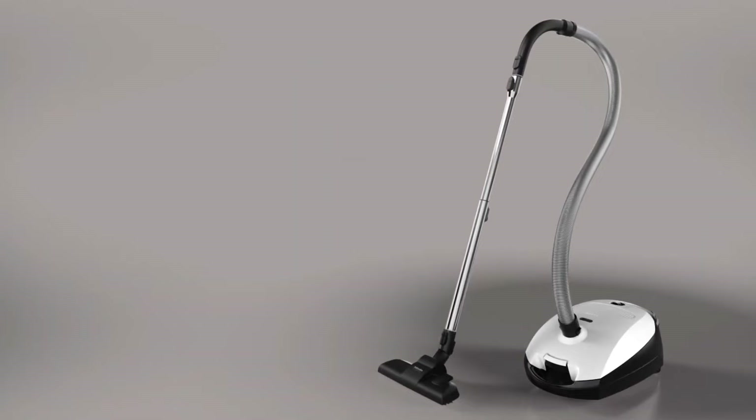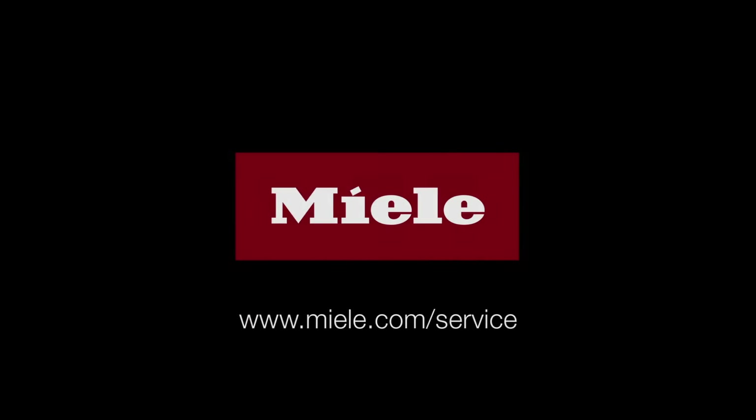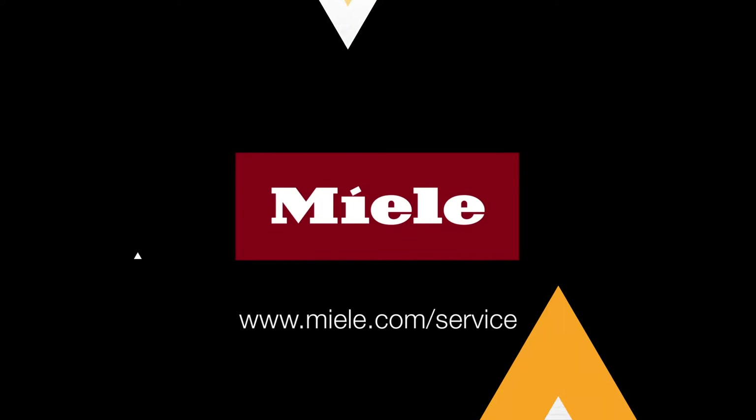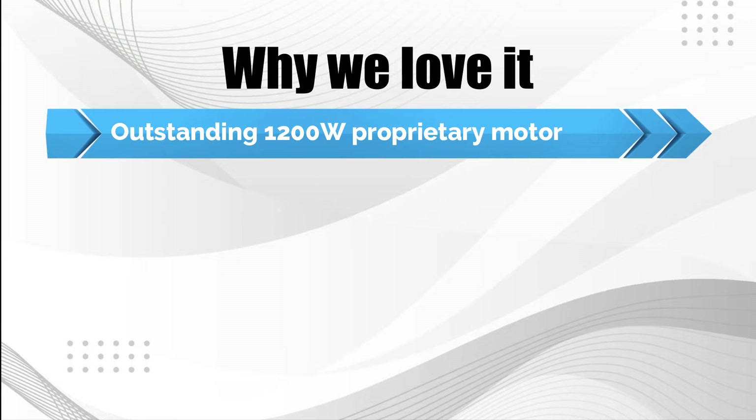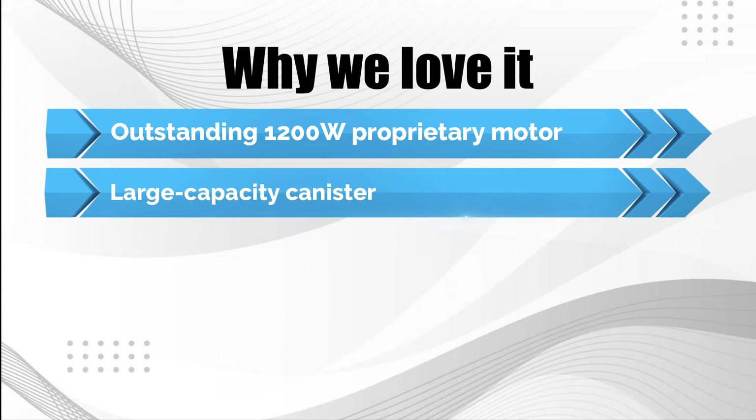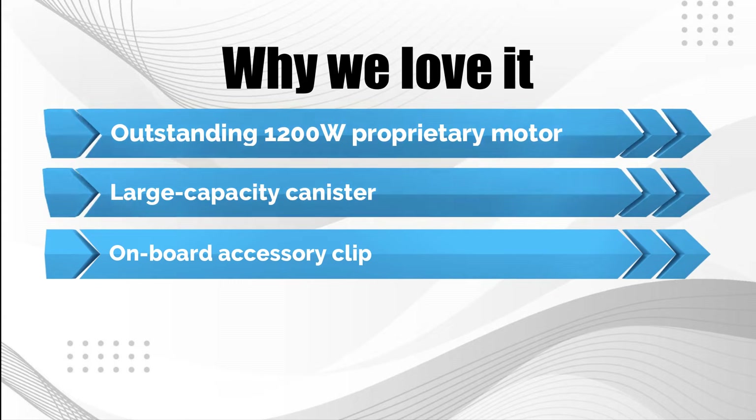Featuring a 29.5-foot power cord, this vacuum offers great mobility during cleaning. Why we love it: outstanding 1200W proprietary motor, large capacity canister, and onboard accessory clip.